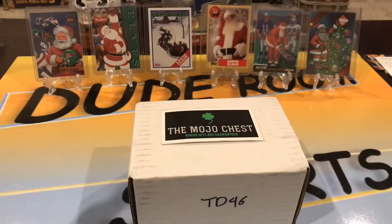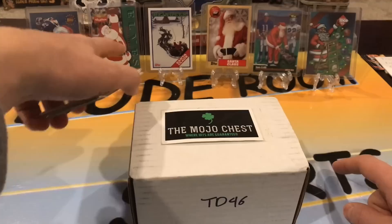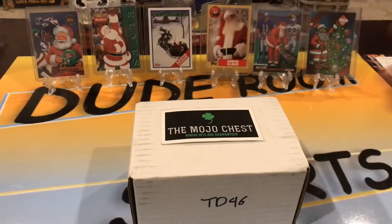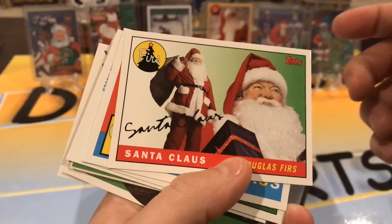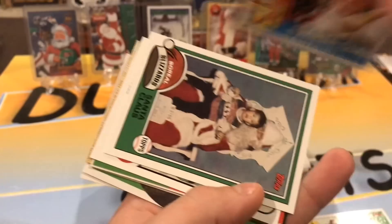We have the Mojo Box! Looking in the back here — we didn't get any Christmas ones in the packs we opened this year, but I knew I had these somewhere, so I pulled some of them out. I'll show you some of our Tops and Skybox Santa ones. Maybe we'll leave these up through December. We got Top Santa, there's a Skybox one.